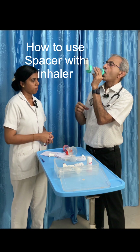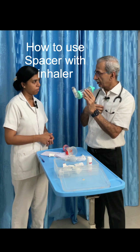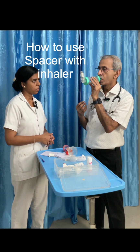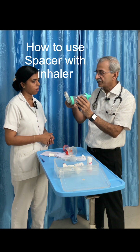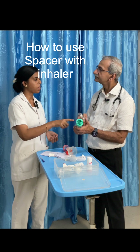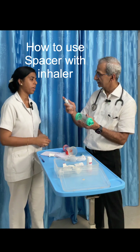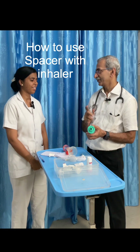Press the inhaler into the spacer. If not able to hold long enough, the child can breathe in two or three times through the spacer so that all the medicine goes inside. You can breathe in and breathe out through the same spacer. After one puff, wait for 30 seconds, shake again, and repeat the same way.